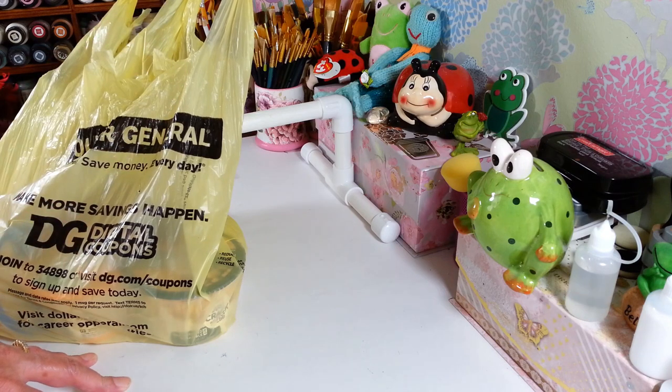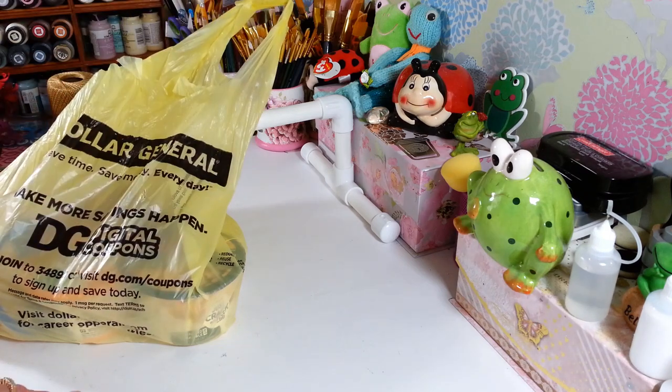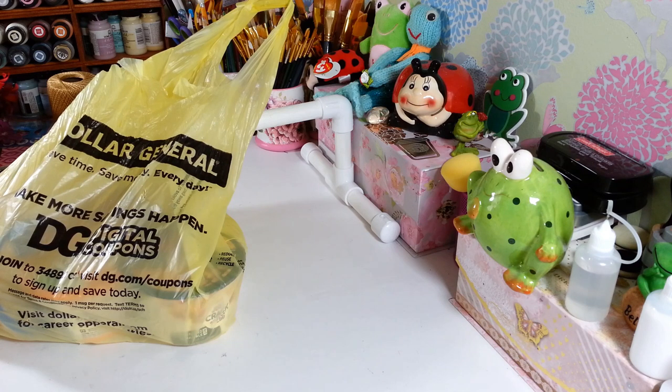Hi everyone, welcome back to my craft room! If you're new, welcome. I have a Dollar General haul this afternoon. I don't get there very often — there's not one near me — but we had to go up where we get food for the parrots and there's one up there. I was hoping to find maybe more things on clearance for spring and summer.